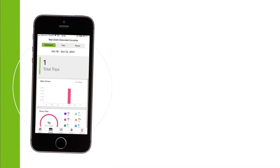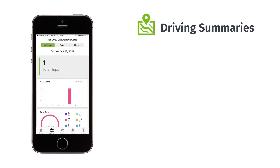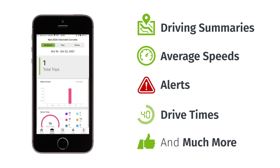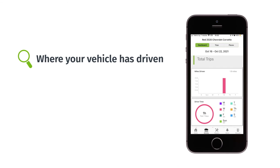An activity dashboard lets you track trips with driving summaries, average speeds, alerts, drive times and much more. The map view shows where your vehicle has driven and your most visited places.